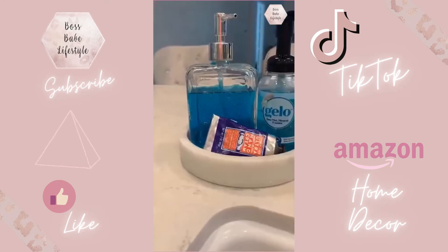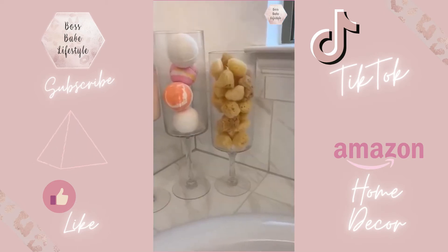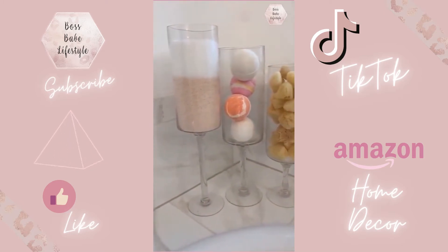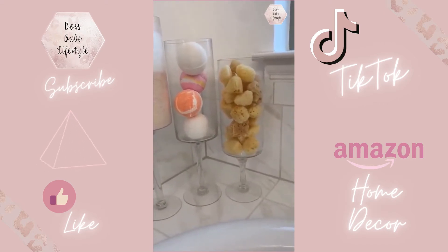This marble tray with sea sponges and bath salts — I know you can find these anywhere, but I did get these on Amazon. I threw them in a vase and made bath decor. I will link everything shown here below, and be sure to like and follow for more.